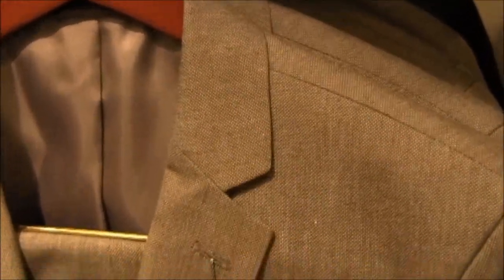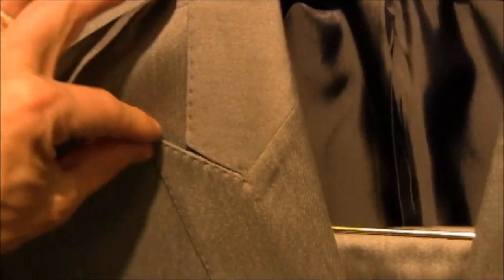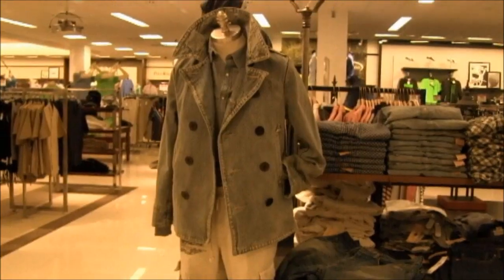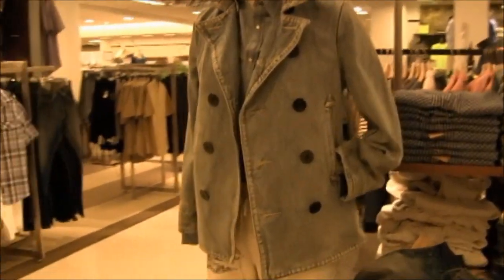One more thing you guys might not know — this is considered a notched lapel. They just take a little notch out — that's what you're going to find most often. This, however, is called a peaked lapel. One of the lapel points is actually peaked up a little bit taller. That's a little bit more retro, but it is going to be coming back.